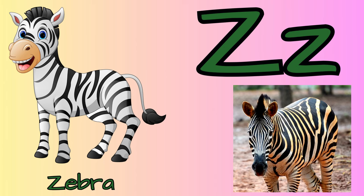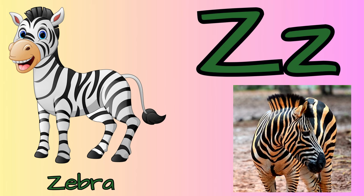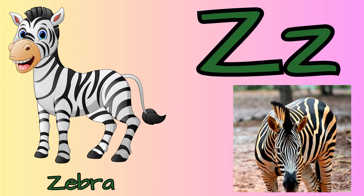Z for zebra. They are known for their bold black and white stripes. The stripe patterns are unique, like our fingerprints.